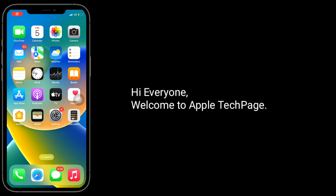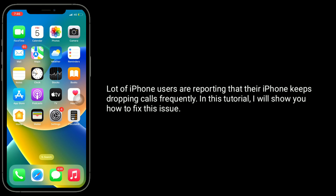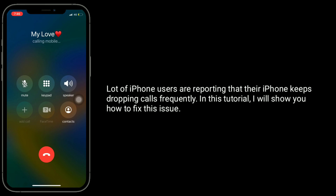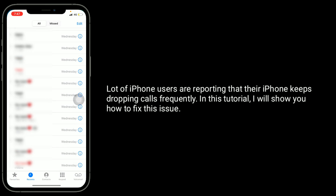Hi everyone, welcome to Apple Tech Page. A lot of iPhone users are reporting that their iPhone keeps dropping calls frequently. In this tutorial, I will show you how to fix this issue.